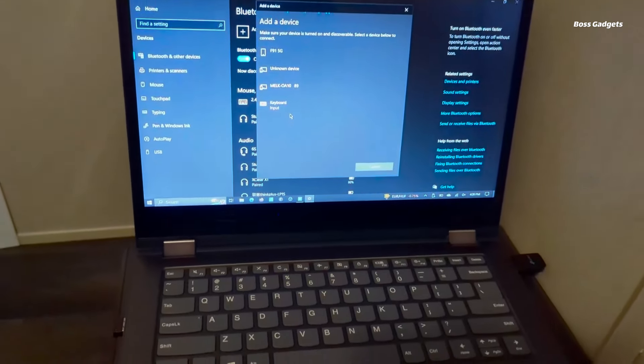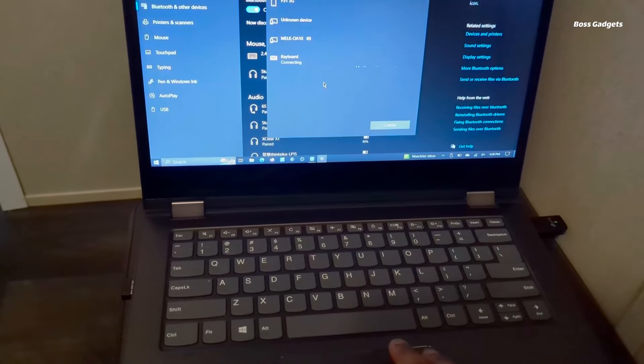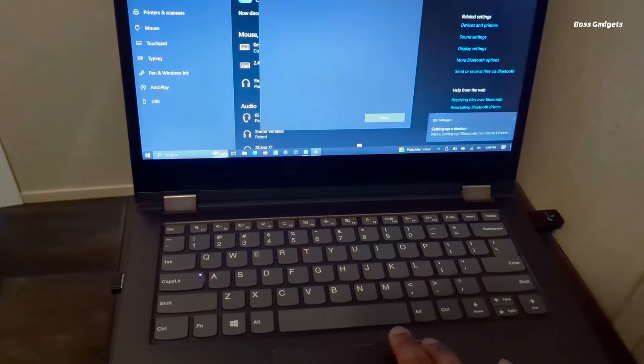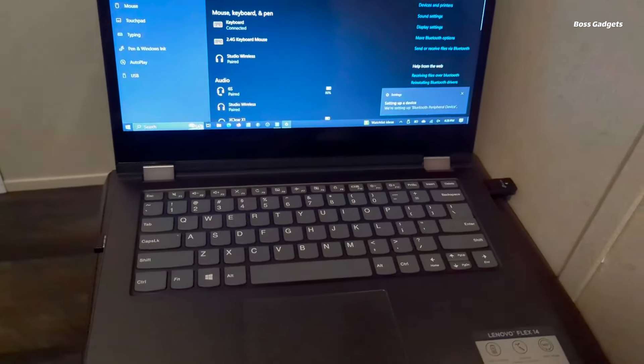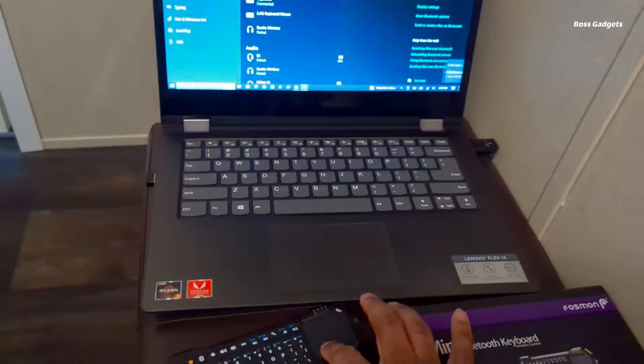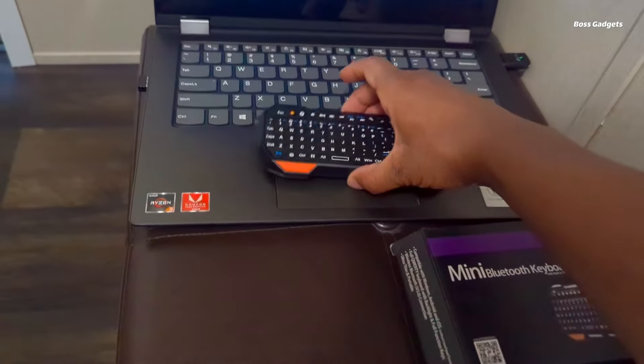The miniature size belies its full functionality, allowing natural typing and cursor control without needing to reach for a separate mouse. The integrated touchpad responds to multi-touch gestures for efficient scrolling and command input.